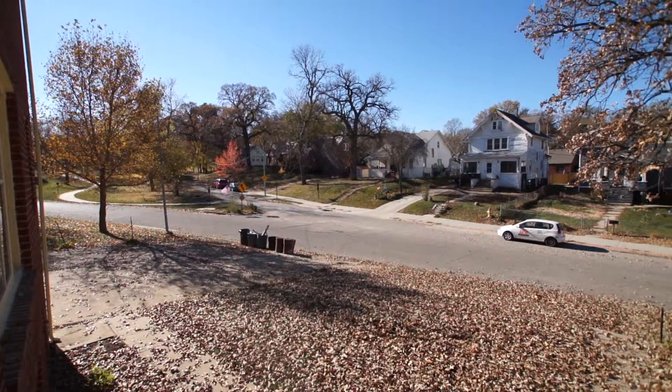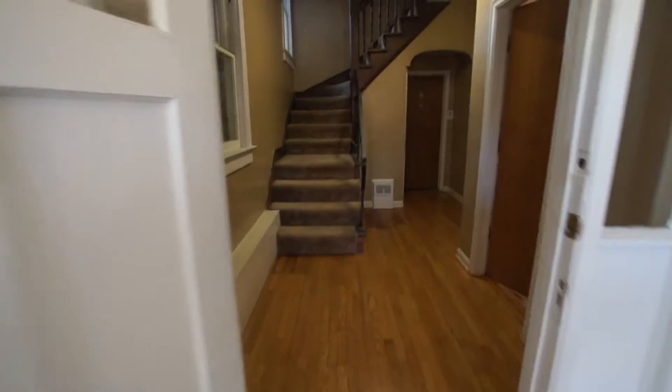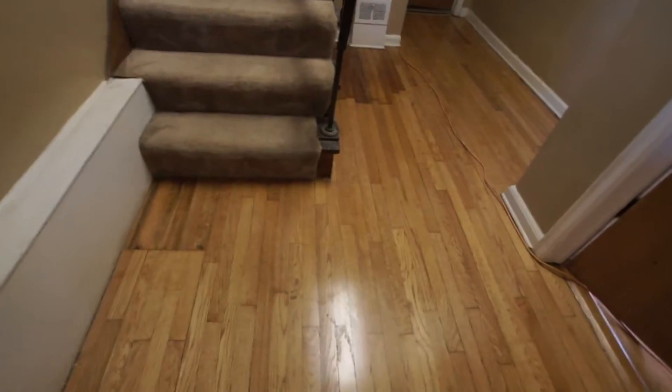We're going to be viewing a one bedroom apartment that is a main floor unit, number one, recently renovated. This building has controlled access with the inner entry door, and refinished hardwood floors out here in the hallway.